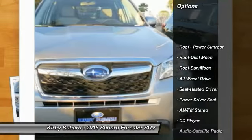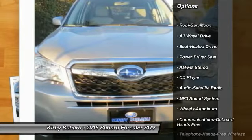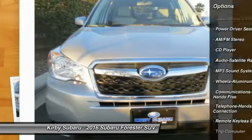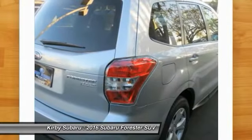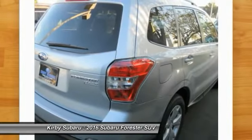Anti-lock braking system, traction control, all wheel drive, Bluetooth wireless data link for hands-free phone, moonroof, air conditioning, front power steering, floor mats, cruise control, aluminum wheels.